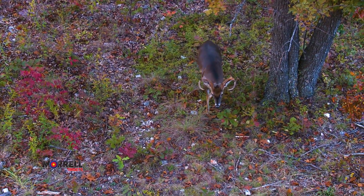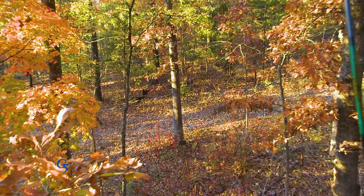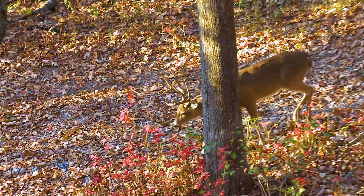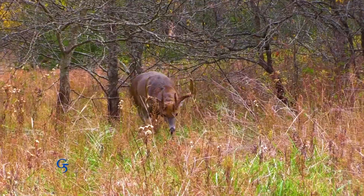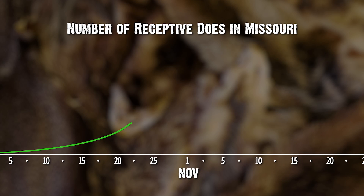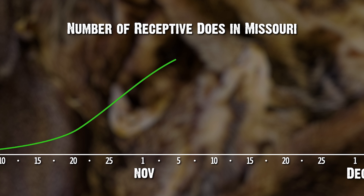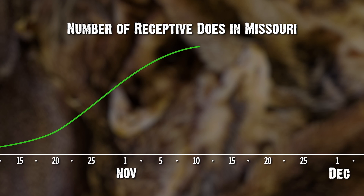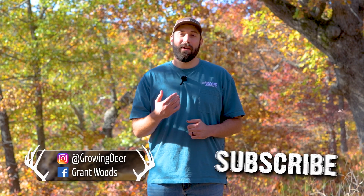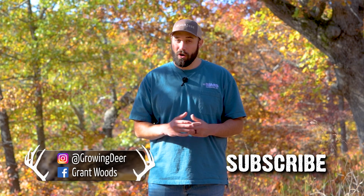This is a great illustration of buck movement during the pre-rut. They're on their feet more looking for those receptive does and tend to be more active during daylight than other times of the year. That means hunters can have some great encounters. Hunting signs like scrapes, rubs, and travel corridors can be very effective during the pre-rut. But as more does become receptive and we get closer to the peak of the rut, our hunting strategies may need to adjust. We'll be sharing about our hunting strategies during the rut on our channel and social media pages almost daily.